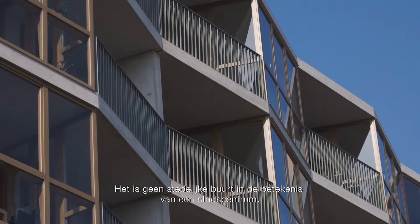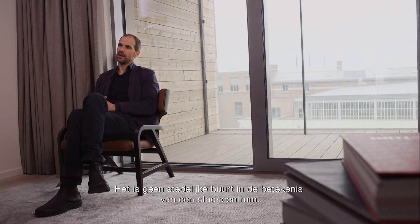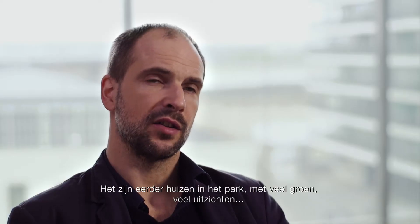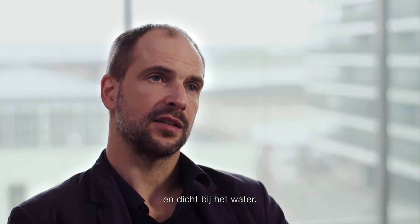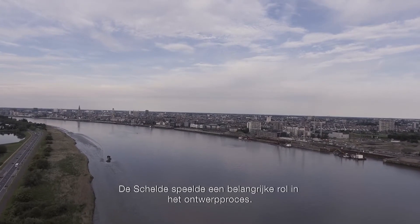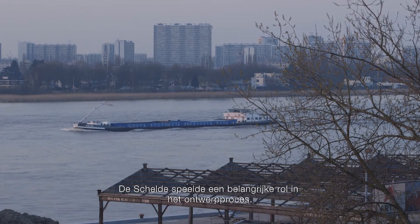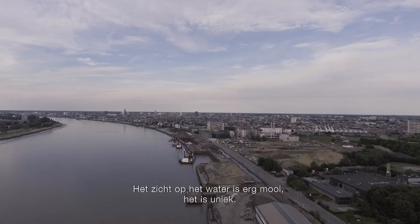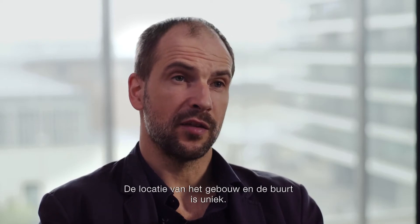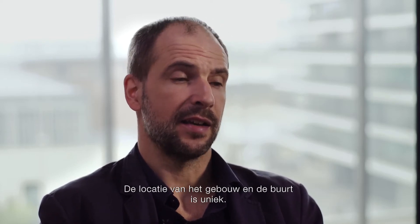It's not an urban area in terms of a city centre. It's more a housing park — a lot of greenery, a lot of views, it's close to the water. The shelter has been a really important point during the design process. The water view is beautiful, it's unique, the location of the building in the area is unique and the stretch from north to south gives perfect sun conditions and beautiful views.